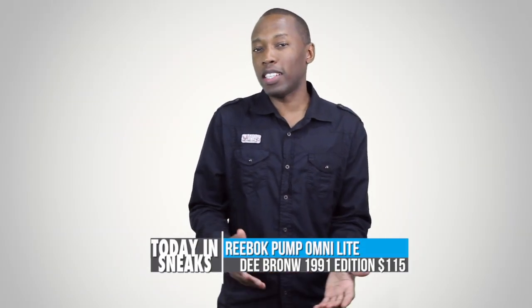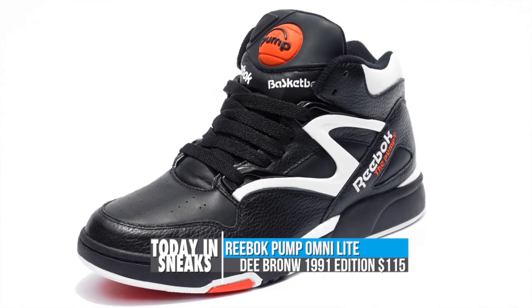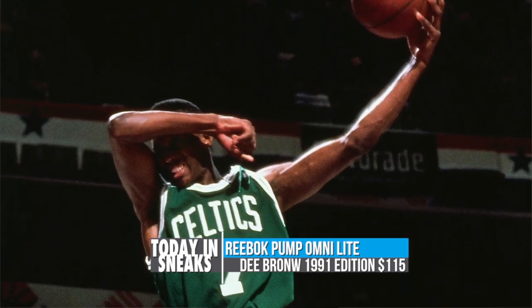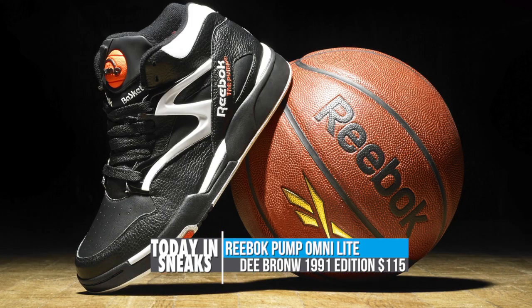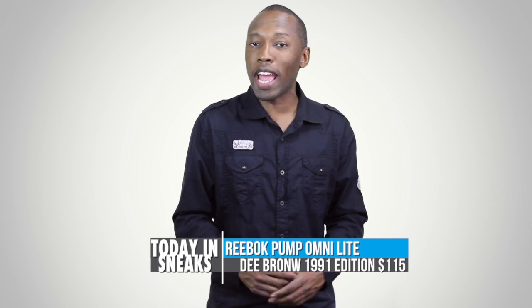Speaking of dunkers, one of my favorite dunk contest dunkers is actually getting a little love in the next few weeks with the return of the Reebok Omni-Light, D. Brown. By far one of the best moments in the dunk contest, the kicks D. Brown was rocking that year will be returning on June 14th. The sneaker from 1991 will be hitting select retailers for $115.